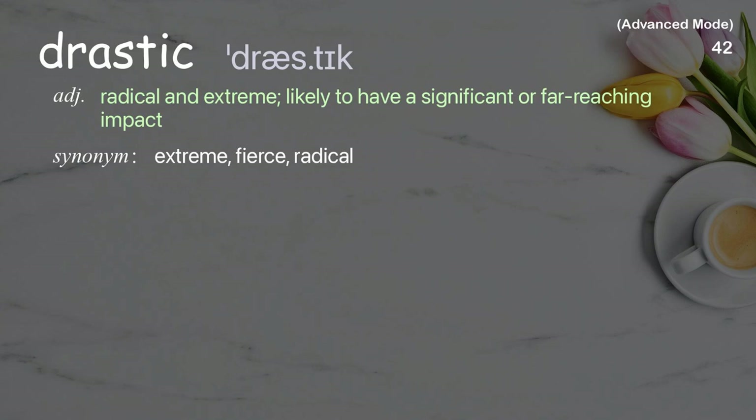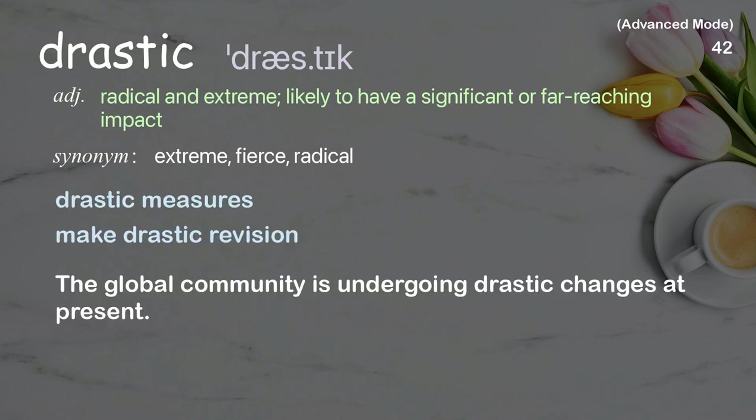Drastic: Radical and extreme, likely to have a significant or far-reaching impact. Examples: drastic measures, make drastic revision. The global community is undergoing drastic changes at present.